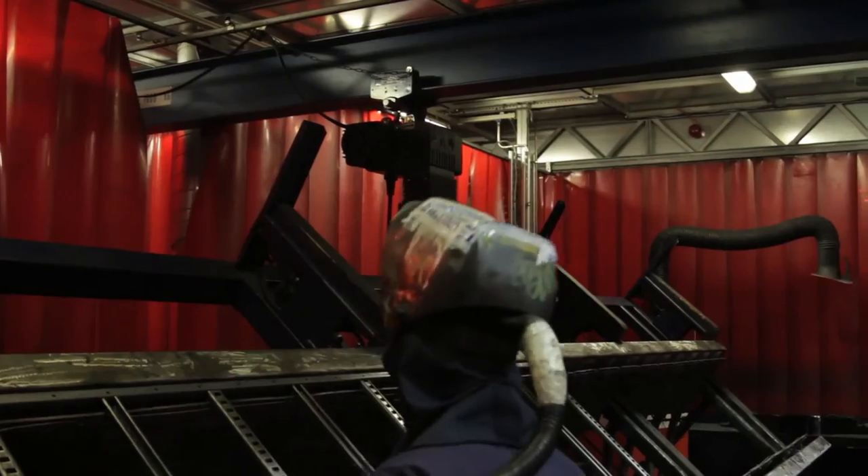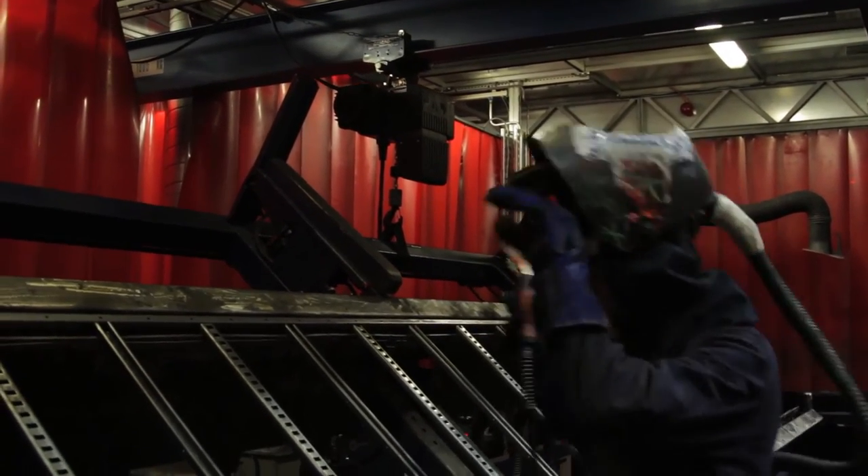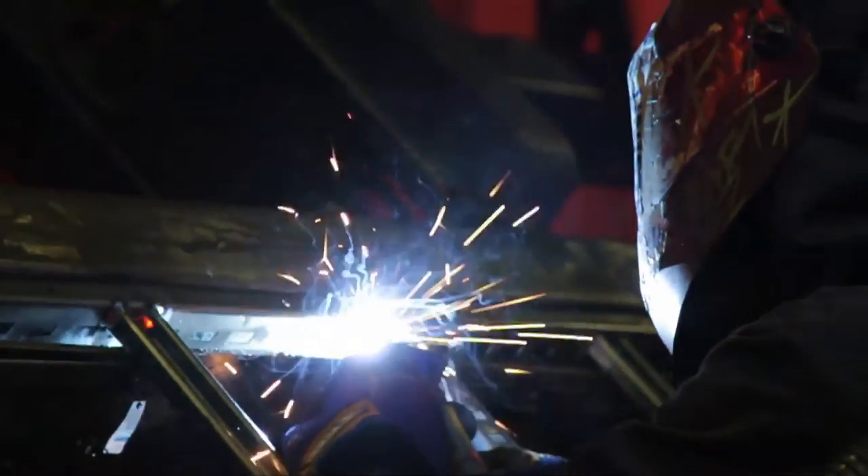With almost a century working in engineering, Unistrut understands what you need — uncompromising quality and flexible design.